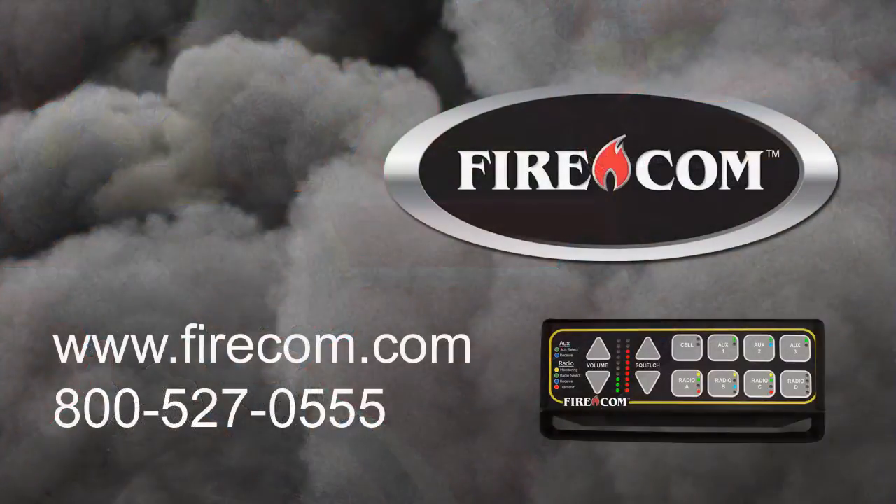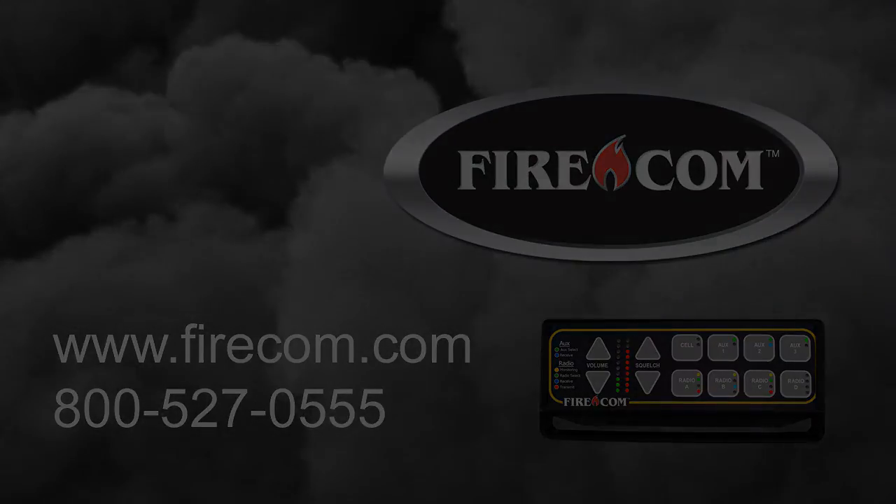To learn more about the entire line of digital intercoms, see your local Firecom dealer, or join us on the web at www.firecom.com.